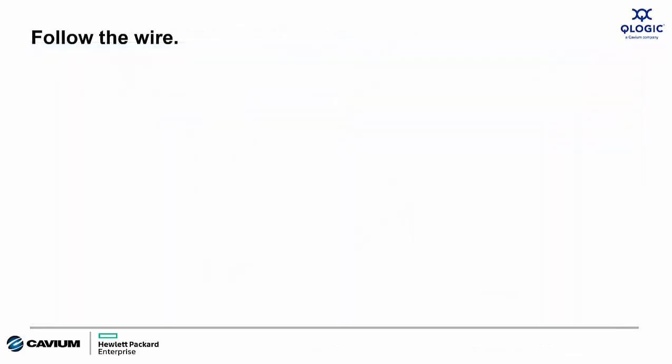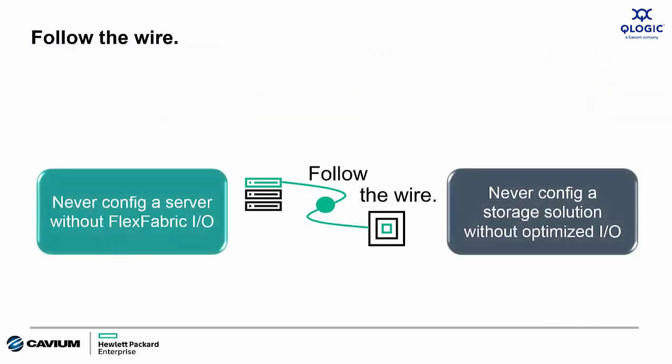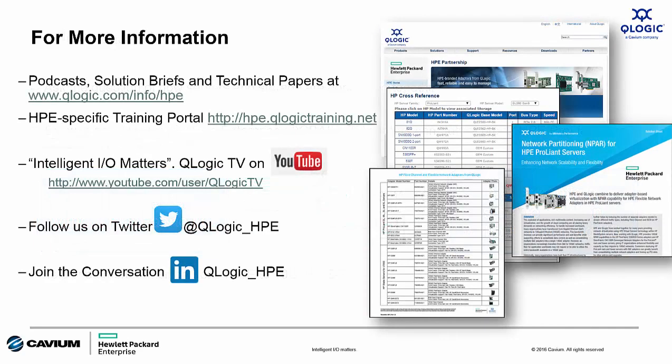So what's the call to action? Our call to action is: follow the wire. In all your server engagements, speak to customers about how they're connecting to the network. Specifically targeting customers connecting Gen9 servers to 1 Gigabit Ethernet networks, talk to them about using a 10GbaseT adapter to future-proof that configuration and make it ready for 10 Gig down the road. This will lead to opportunities to discuss networking, storage, and more with that customer.